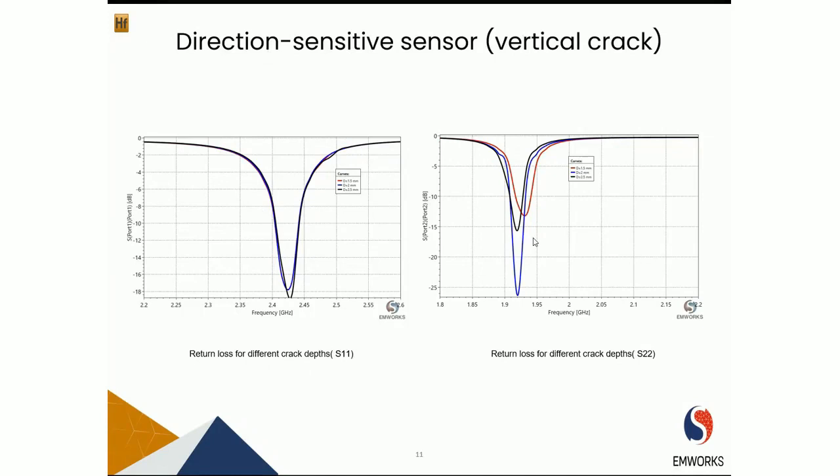Similarly for the vertical crack with different depths: if there is a crack at a depth of 2.5 mm, port 1 is unable to detect it because its current direction is parallel to the crack. However, port 2 is able to sense the crack at different depths and is sensitive to even small changes in crack depth, as can be seen from the return loss plot.